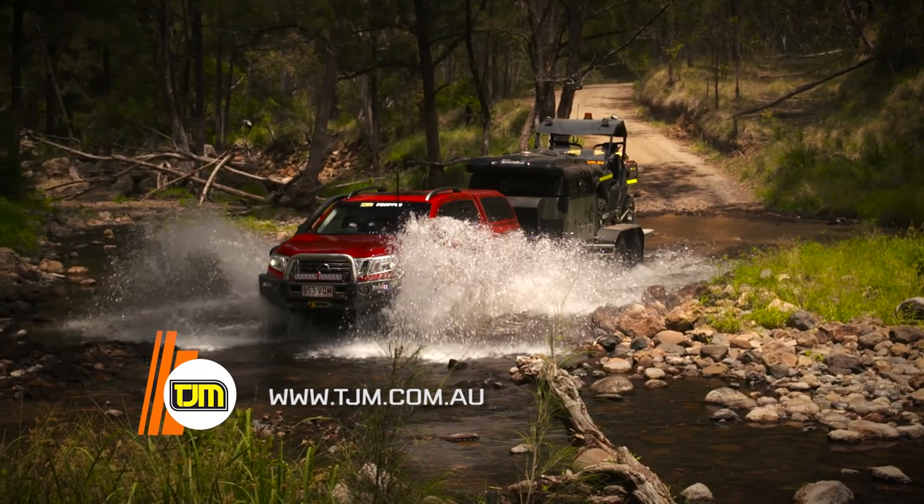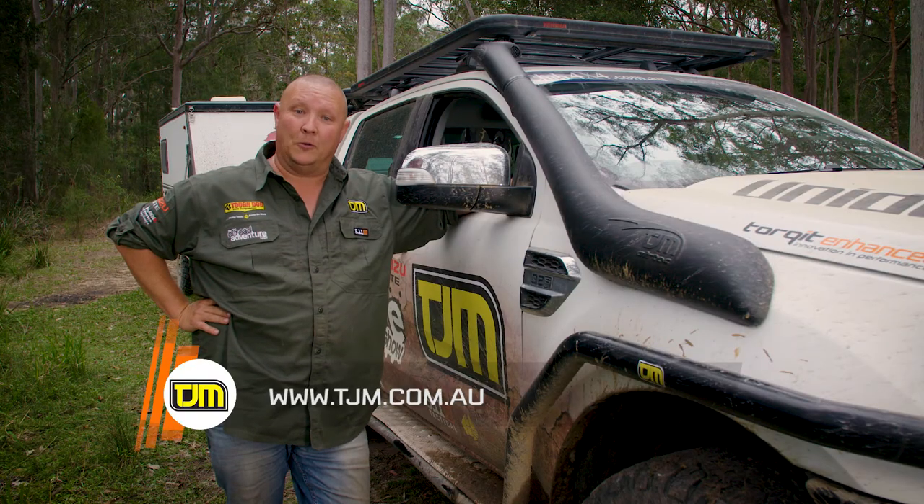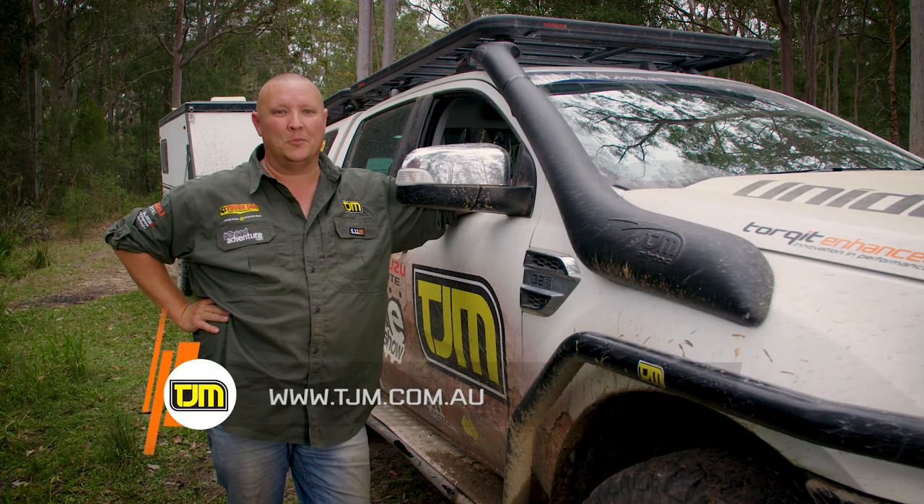Not the dust and certainly not the water. Find a 2JM snorkel for your vehicle by heading to 2jm.com.au.